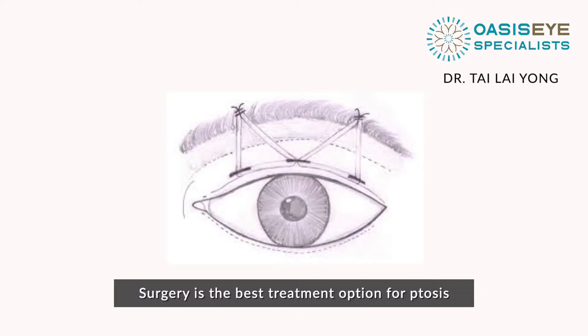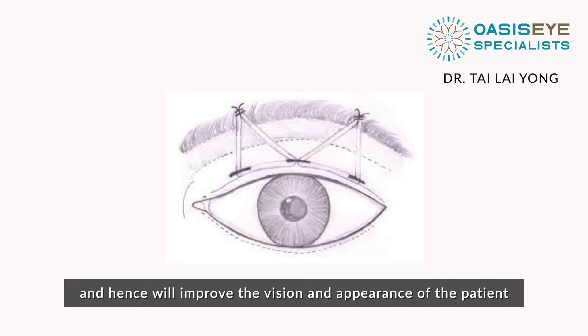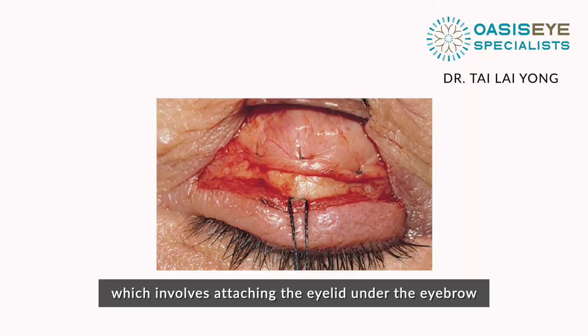Surgery is the best treatment option for ptosis. The surgery involves tightening the levator muscles which lift up the upper eyelids, and hence will improve both vision and appearance. In cases of severe ptosis with weakened levator muscles, the procedure involves attaching the eyelids to the eyebrow with a sling, which helps lift the upper eyelids and improve vision.